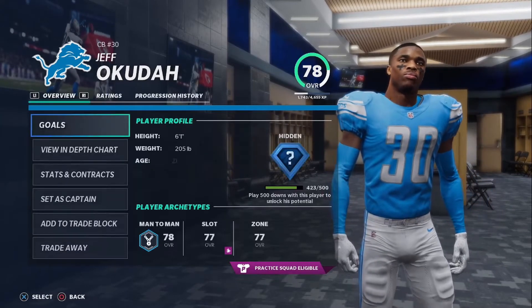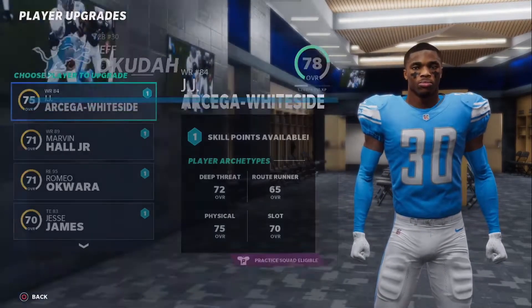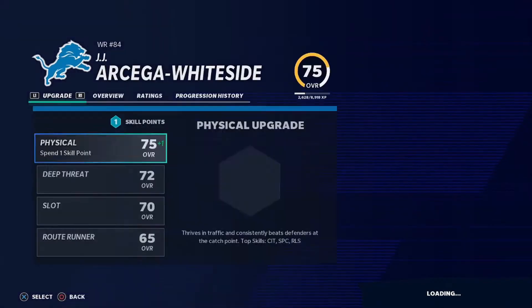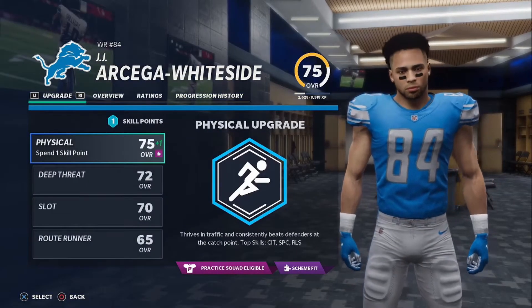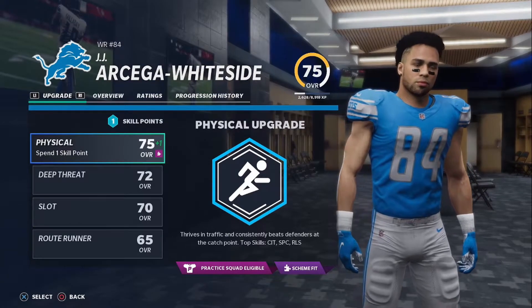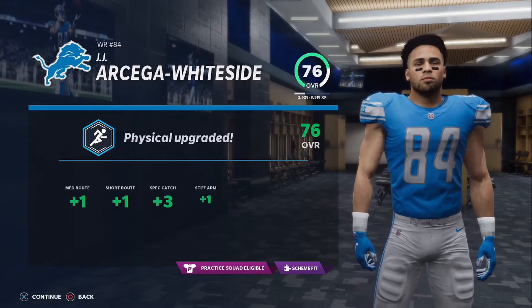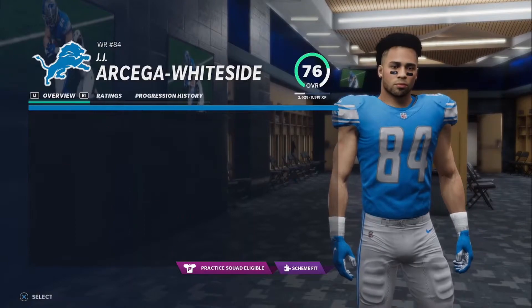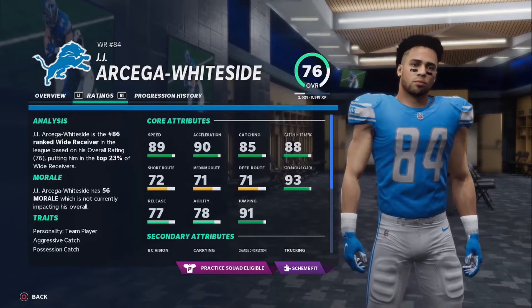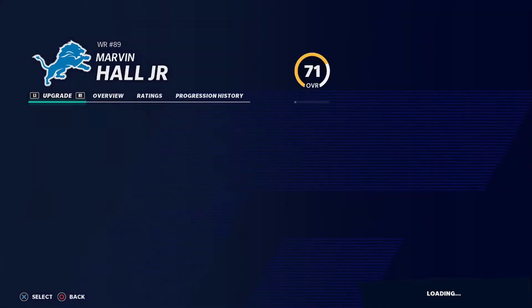Jeff Okuda, our number one corner for the future. He's going to get a man coverage upgrade. He gets two of them. Also acceleration. He dropped the pick last week. Let's see when he gets his first interception at the pro level. JJ Ortega-Whiteside has been involved in the offense quite heavily to start the season. He gets three spec catch upgrades. He now has 93, and also 88 catch in traffic and 85 catching. He is really good.